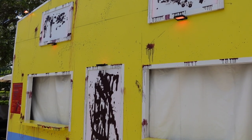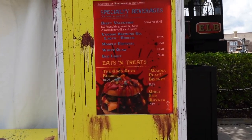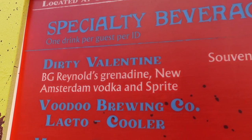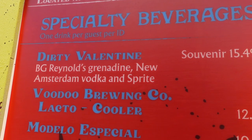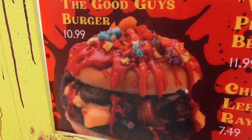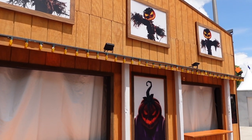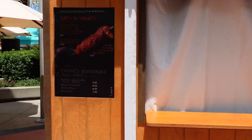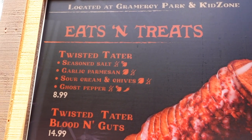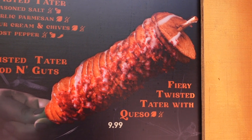Over here by Springfield, this is going to be a Chucky-themed food booth. There's a look at the specialty drink, which is the Dirty Valentine, and they also have the Good Guys Burger for $10.99 — it looks like it has some fruit loops on top. Directly across from Central Park is the Scarecrow food booth, and this menu features Twisted Taters again. So there are at least two different places you can get Twisted Taters, with all the different seasonings, the Blood and Guts Twisted Tater, and the Fiery Twisted Tater with Queso.